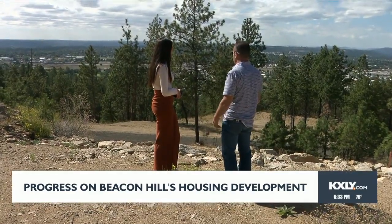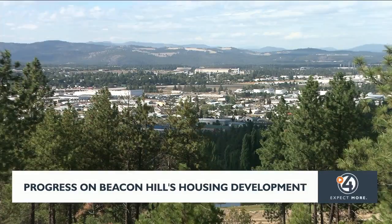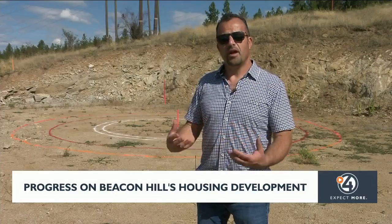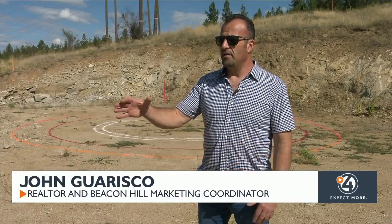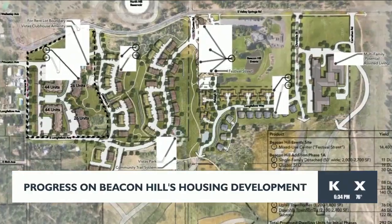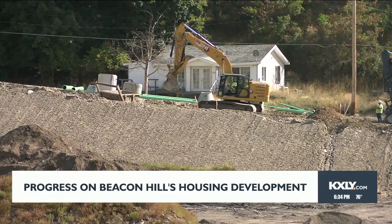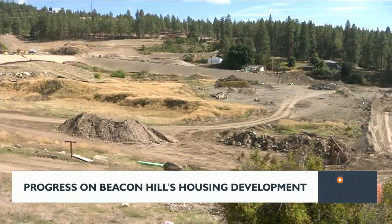With those, we can build a home. The property marketing coordinator says this project will help with Spokane's housing crisis. It's permitted for a lot more probably than we'll build here, but we have phase one right now. The first 24 could be single family, also townhomes and things of that nature. And as we get to the other phases, we will see hundreds of homes here on Beacon Hill.